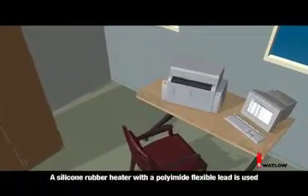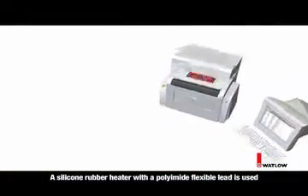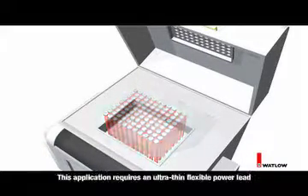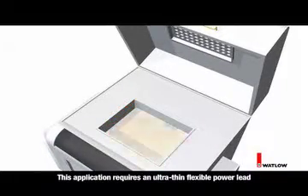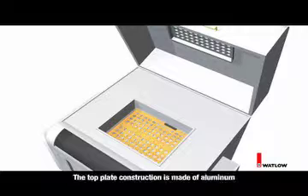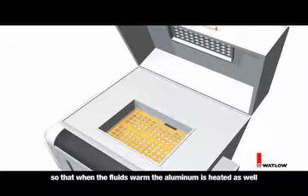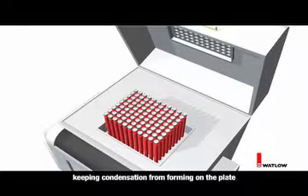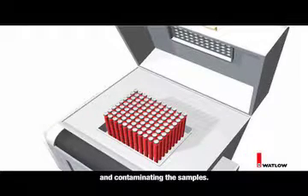A silicone rubber heater with a polyamide flexible lead is used in clinical laboratory diagnostic equipment. This application requires an ultra-thin flexible power lead that also incorporates the sensor leads with the power leads. The top plate construction is made of aluminum so that when the fluids warm, the aluminum is heated as well, keeping condensation from forming on the plate and contaminating the samples.